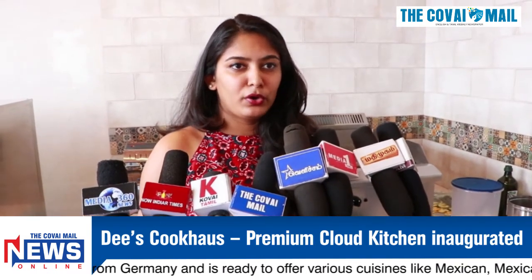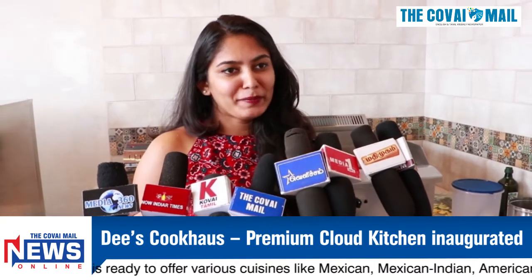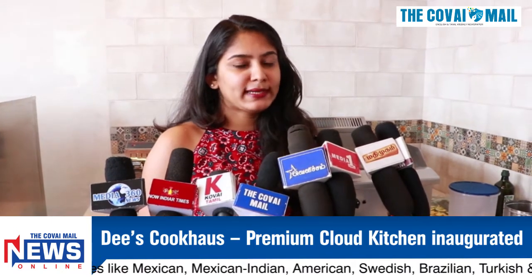You can see the menu and place any item. There is an online payment option. For COVID measures, we sanitize the kitchen, use gloves, masks, and other safety precautions.